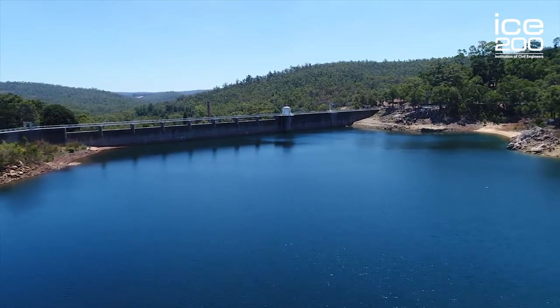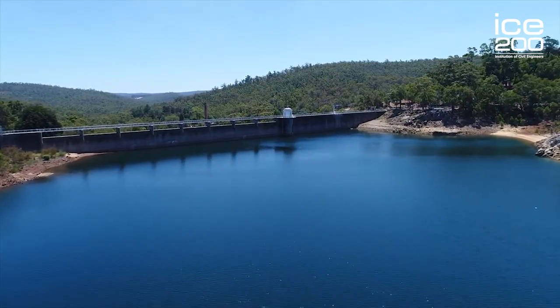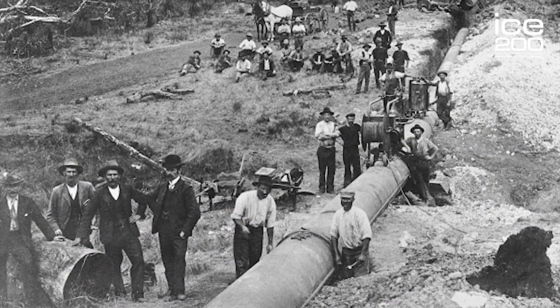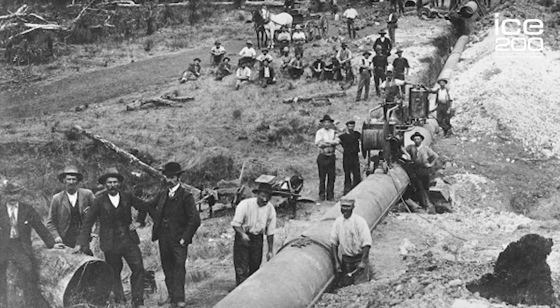The complexity of projects that civil engineers tackle means that things don't always go to plan. Within four years of the start of the supply, pipe leaks and bursts were found along the route. This was caused by both internal and external pipe corrosion and became a growing problem, giving engineers headaches for years afterwards. In 1915, a vacuum de-aeration system was developed, which took air from the water and resolved most of the internal corrosion problems.